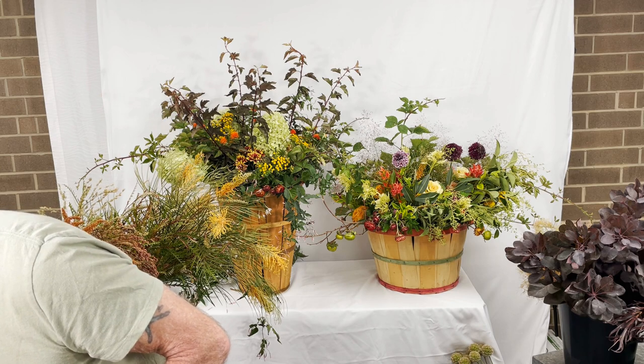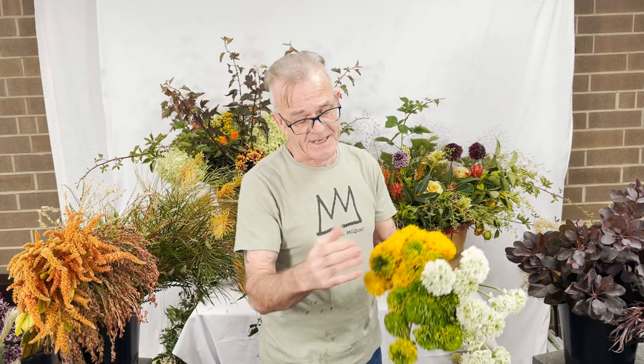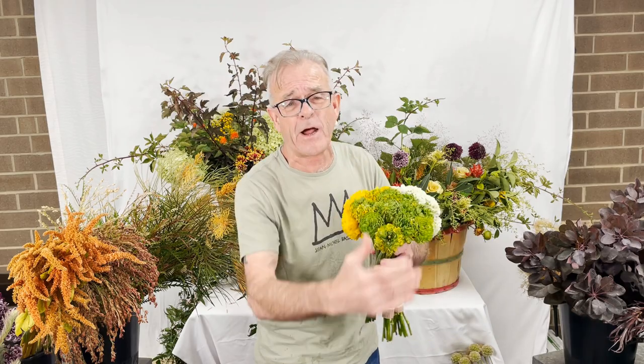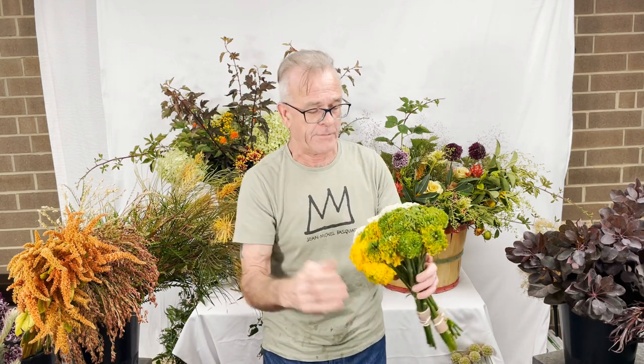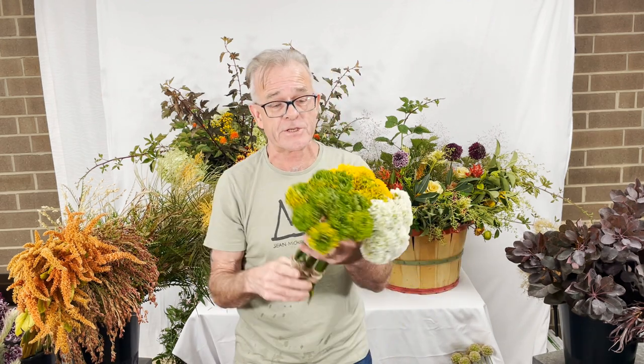Look at these beautiful pom-pom ranunculus — large and hardy. Because they've got so much green in them, they're very strong. A lot of chlorophyll maintains them. For this time of year, I think these are great for autumnal arrangements. Even the white is great for wedding work, because at this time of year the leaves and flowers are changing. These are called pom-pom ranunculus — please do ask your associate about these.